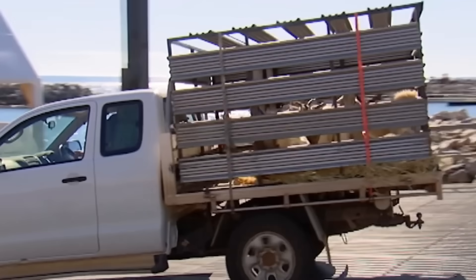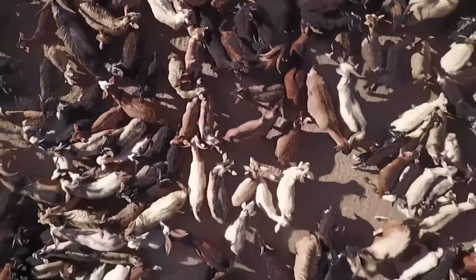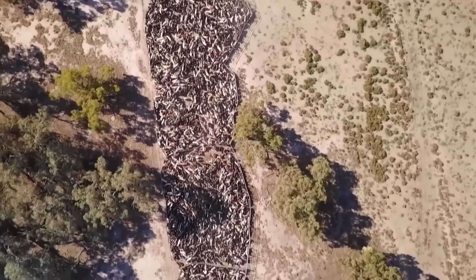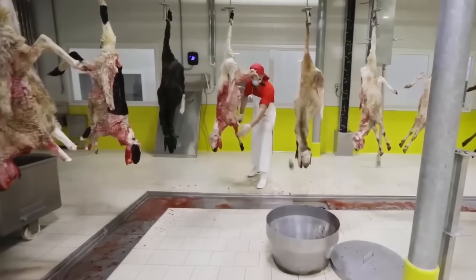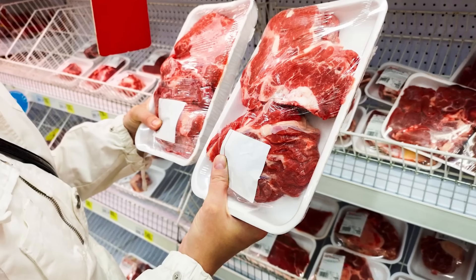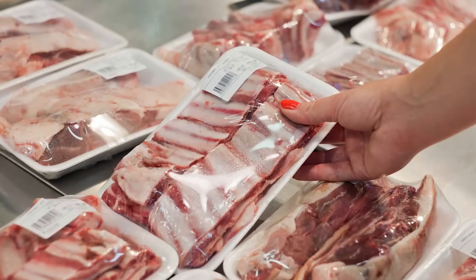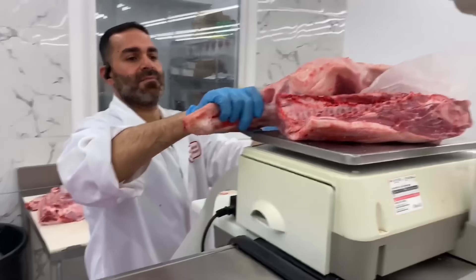After slaughter, pork will be classified into different parts such as pork belly, ribs, loin, shoulder, etc., to serve the diverse needs of the market. Pork is put into a rapid cooling system at a temperature of 0 to 4 degrees Celsius to keep it fresh and prevent bacteria from growing. Meat samples will be tested for quality, ensuring no antibiotic or chemical residues before being processed.